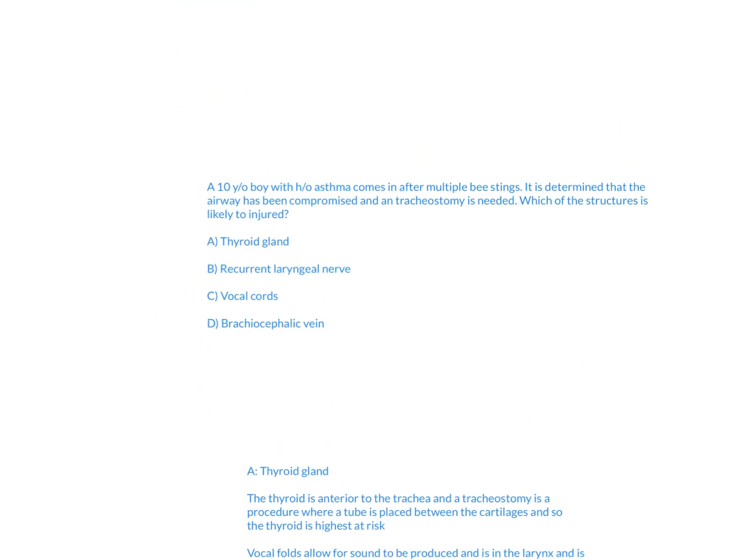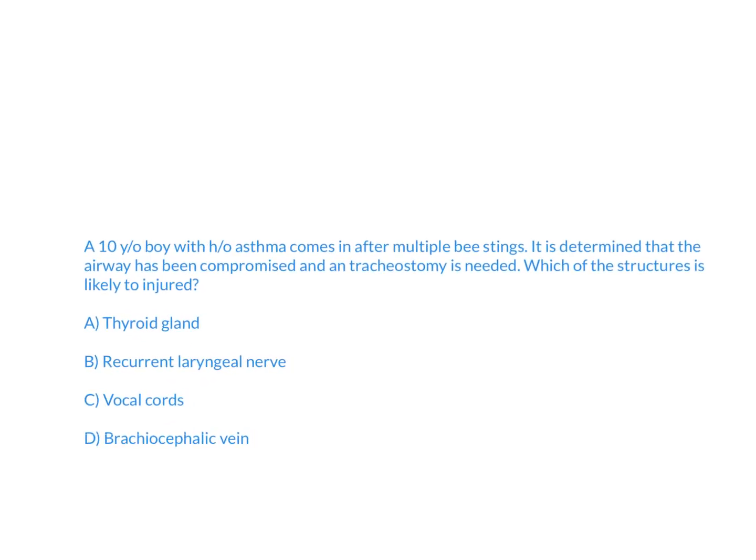For this question, you just have to know the most common complication of a tracheostomy and what's most likely going to be injured, which is the thyroid gland based on its anatomical location. I hope that helped — thanks for watching.